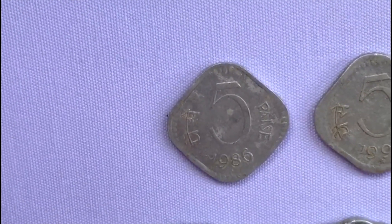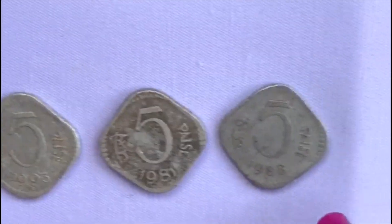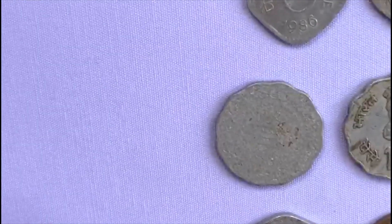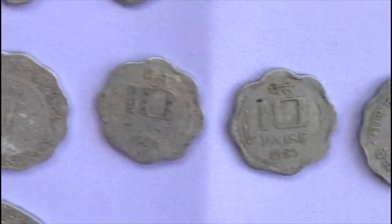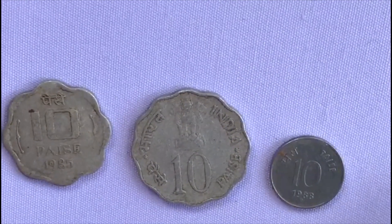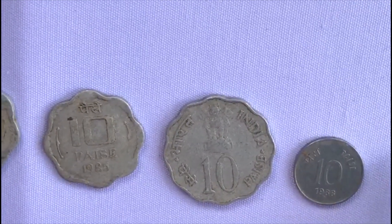The next coins are five pies coins from 1986, 1993, 1981, and 1988. Coming to the next coins, these are the ten pies coins, and finally the ten pies coins had shrunk to very small and were never used again.